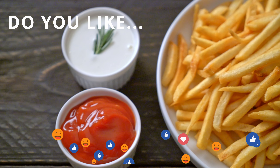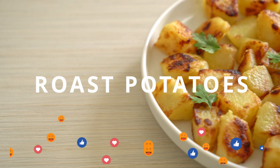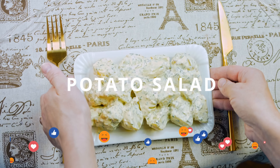Do you like fries? Or roast potatoes? What about potato salad? I love it!